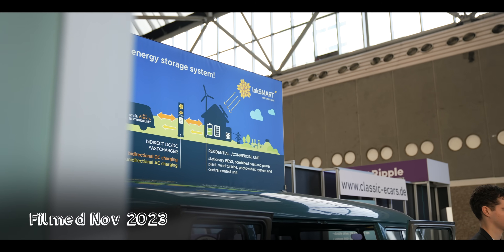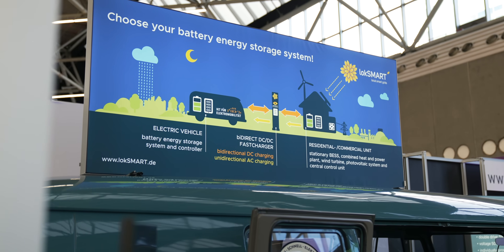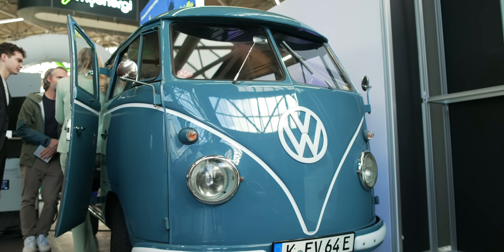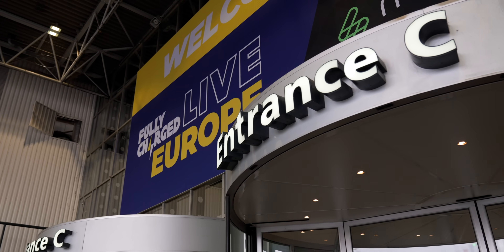One of the groups trying to figure this out is Classic e-Cars, who have taken a slightly different approach. Their workaround means that V2G can be retrofitted onto any EV capable of being DC charged. We went to visit them at Fully Charged Live to find out how.